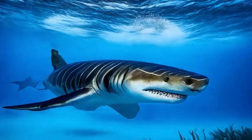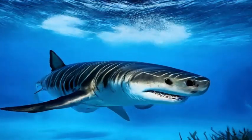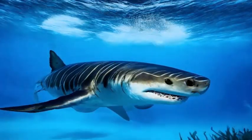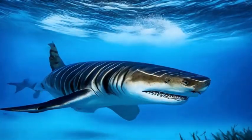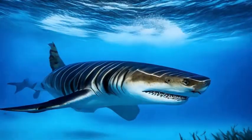Tiger sharks are known for their voracious appetite and are often referred to as the garbage cans of the sea, due to their willingness to consume a wide variety of prey. Their diet includes fish, seals, turtles, seabirds, dolphins, and even carrion.